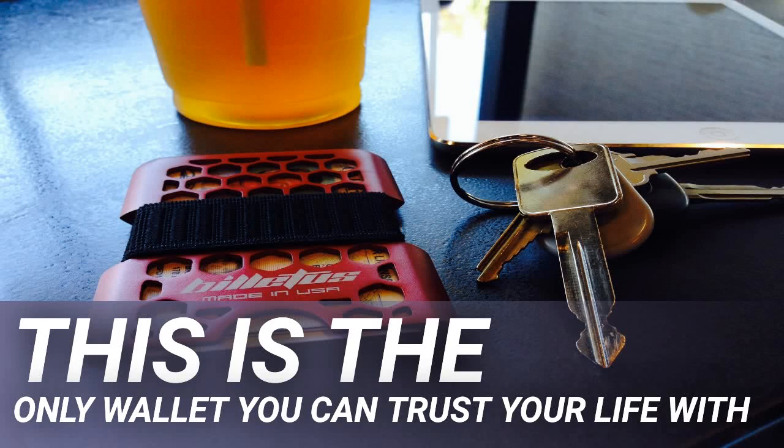This is the only wallet you can trust your life with. Are your personal belongings safe in your wallet? If you live an active lifestyle, a flimsy leather wallet isn't enough. You need something sturdy and compact — something that can give you extra space in your pocket or bag.